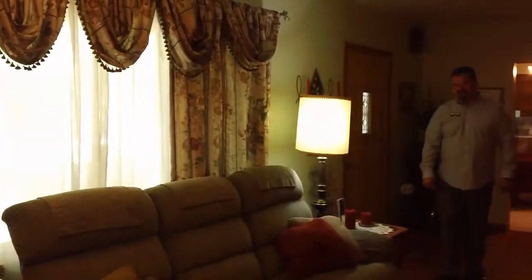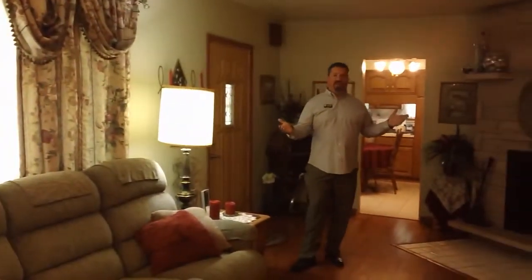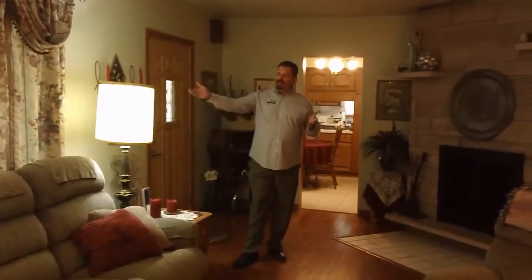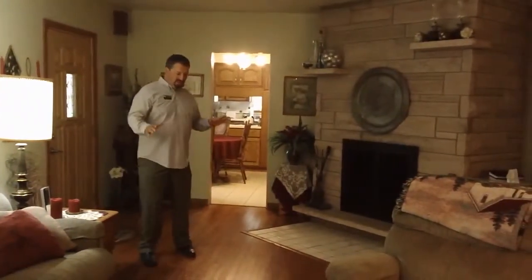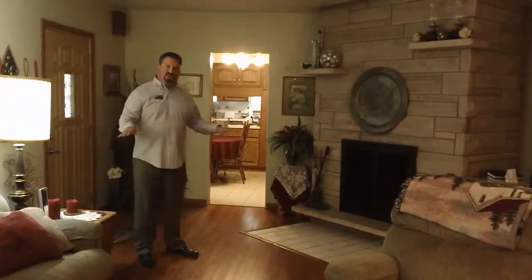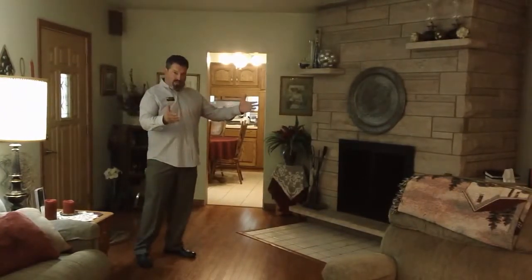Here we are in the main living area of Tyrus Avenue, just entering through the front door. As you'll notice, we have a very spacious living room with ample light coming in through the picture window from the front of the house. We have all newly refinished hardwood flooring throughout the home — not just in the living room, but also in the hallway and all of the bedrooms.